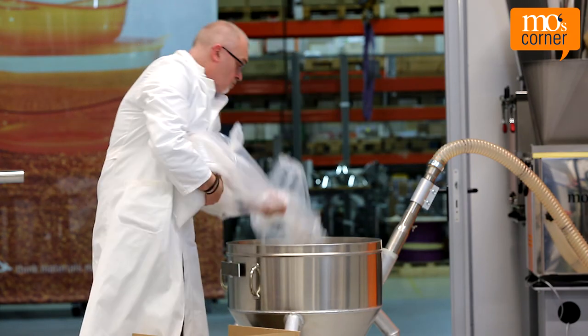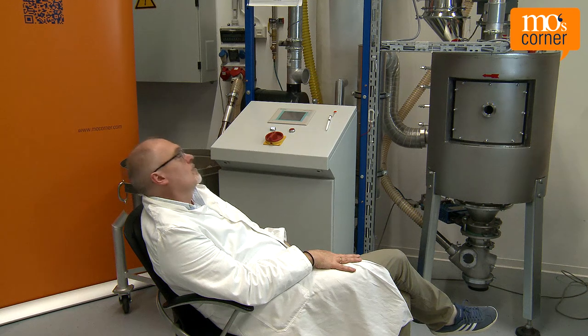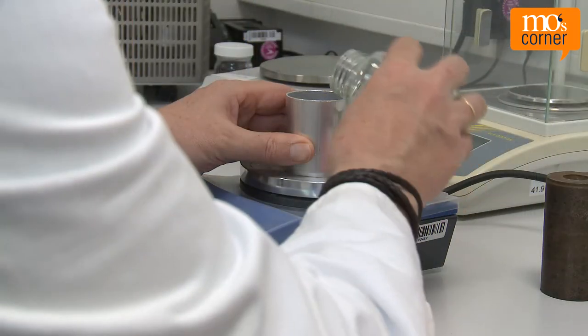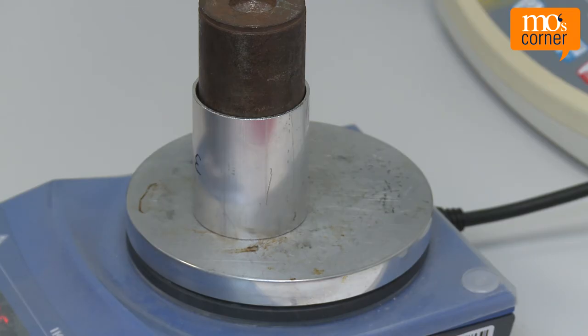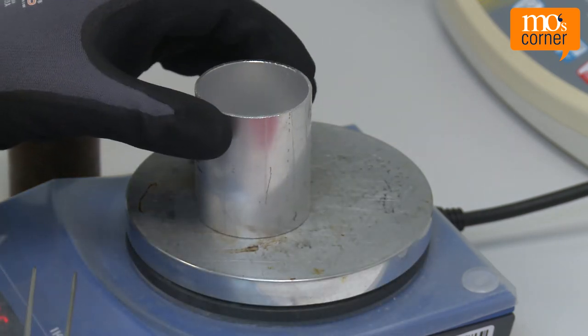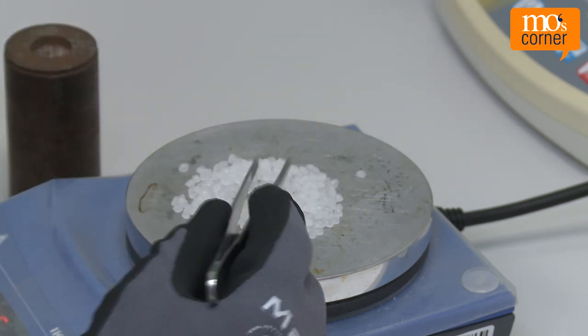Crystallized PET is hard and no longer sticks together, meaning it flows properly. It can then be dried easily in normal plastic dryers, such as hot air dryers. Mo understands. He empties the recycled PET into the crystallizer in his lab. Now he just has to wait. After crystallization, Mo once again heats the granulate to 180 degrees Celsius. Then he checks the consistency. This time, the individual granules don't stick together, but trickle out of the container without any problems. In this condition, the granulate can be dried in a dry air dryer.